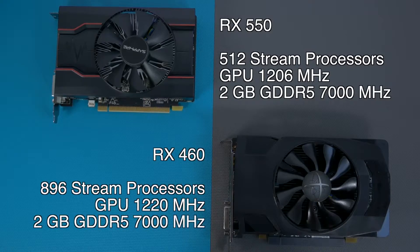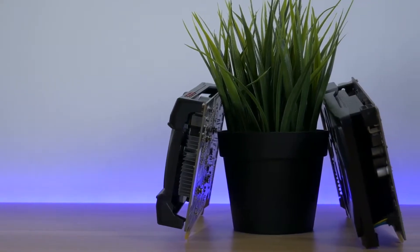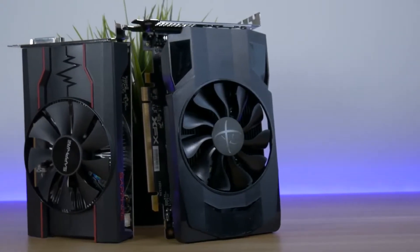The RX 460 has 896 stream processors, a GPU clock of 1220 MHz, and 2GB of GDDR5 memory running at 7000 MHz. The RX 460 has a slightly higher clocked GPU and a lot more stream processors. Both of the cards are based on Polaris architecture.